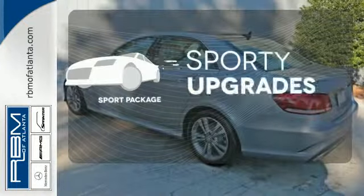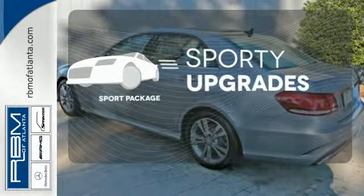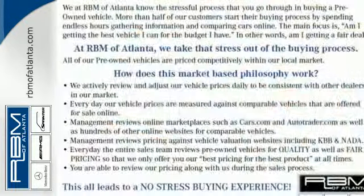The Sport Package prepares you for an even greater driving experience. It's better than ever before. Come in for a test drive today.